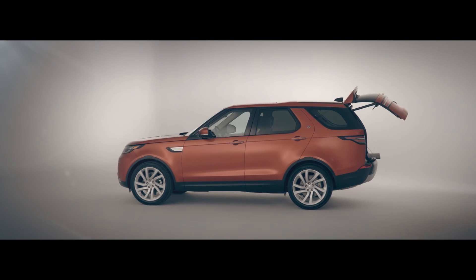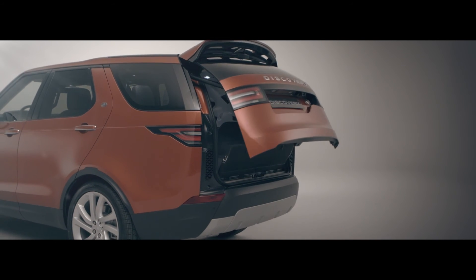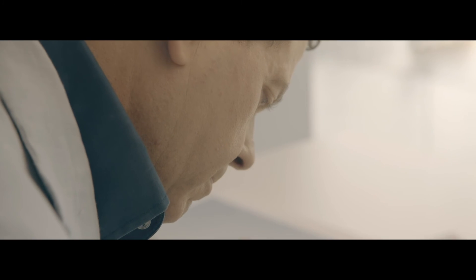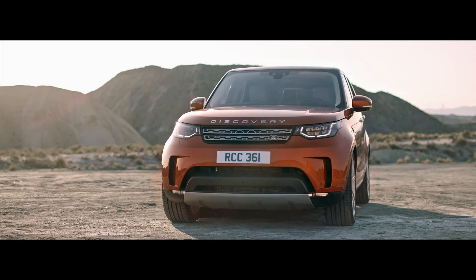The one-piece tailgate is a great piece of design that delivers all the functionality of a split tailgate — a much bigger opening, more usability, and much better quality in the end. When people see the new Discovery they'll go 'wham,' because it is a jaw-dropping design.